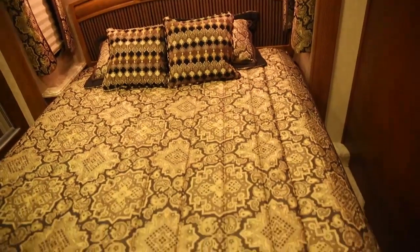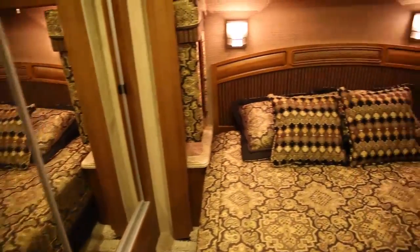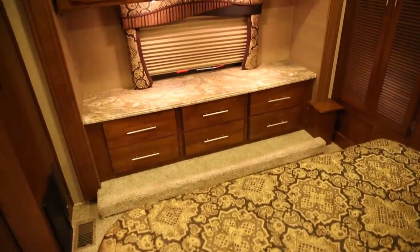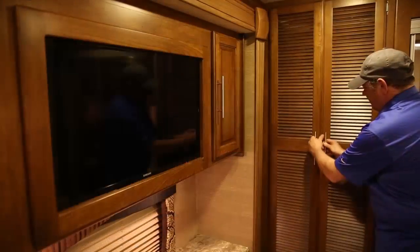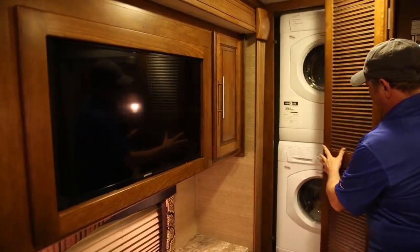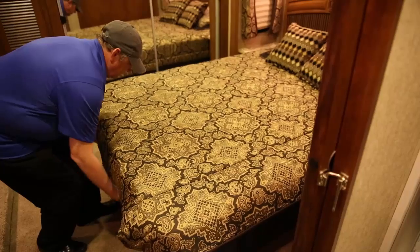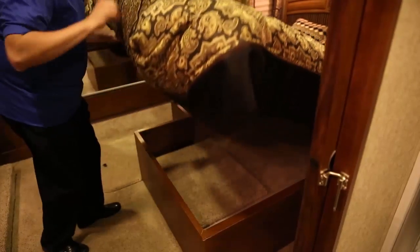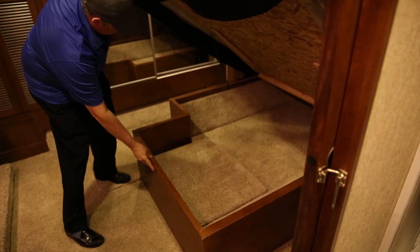Everything about the bedroom is designed to impress and pamper, including the fluffy queen or king-size pillow top mattress for a restful night's sleep. All floor plans feature an LCD TV built into the bedroom overhead cabinets for easy viewing. The laundry closet comes ready for an optional stackable washer-dryer to enjoy at-home conveniences. There's plenty of storage for everything you need, and gas strut assisted lifts improve functionality for effortless access to the extra under-bed storage.